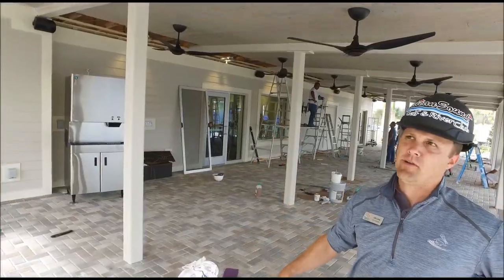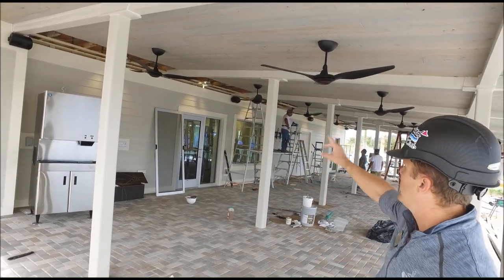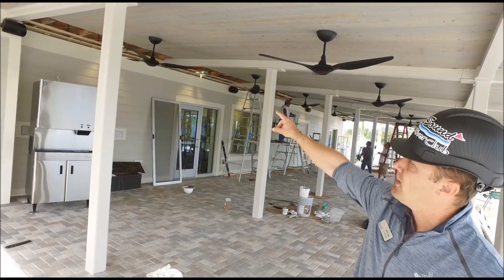We're under the covered patio area. They're doing some touch-up on the painting, and all the tongue and groove is almost finished up. All the bands are in, and we're finishing up tying it into the building.